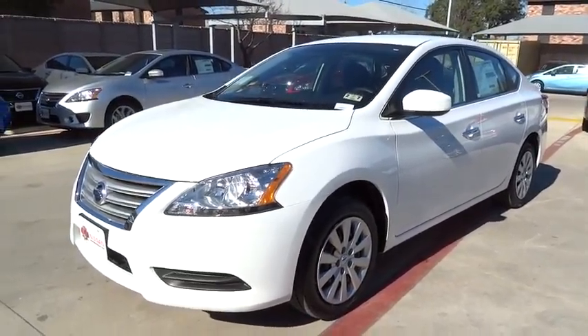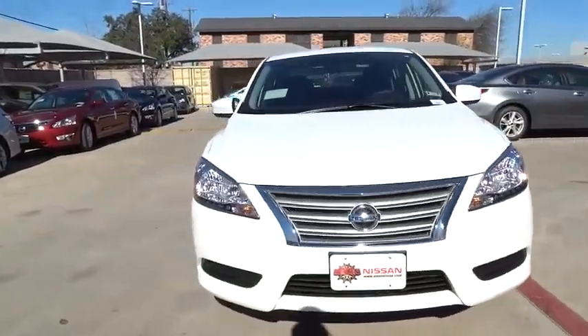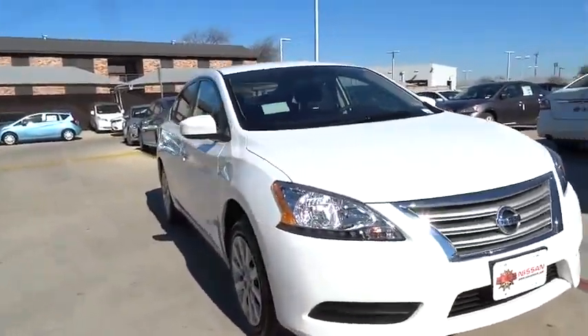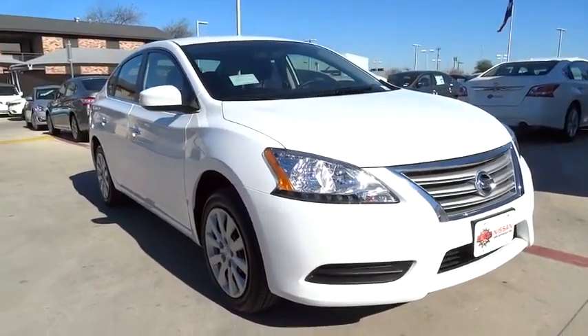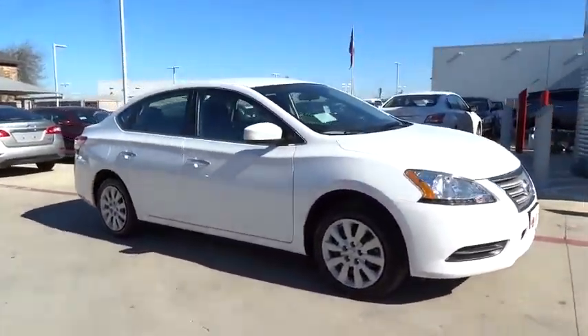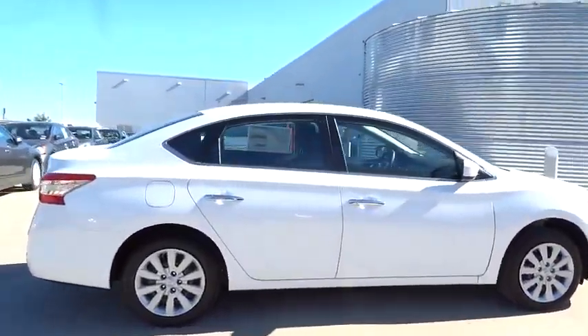2015 Sentra. With its spacious and versatile interior and stellar 34 miles per gallon fuel efficiency, the Nissan Sentra is the obvious choice for anyone who wants to enjoy a stylish and comfortable ride, and is priced below $20,000. Here are some of this vehicle's great options.